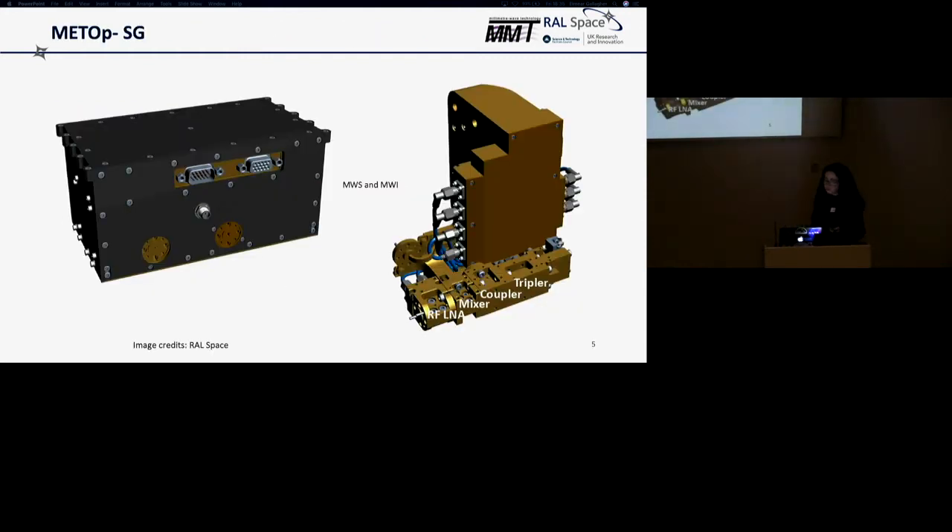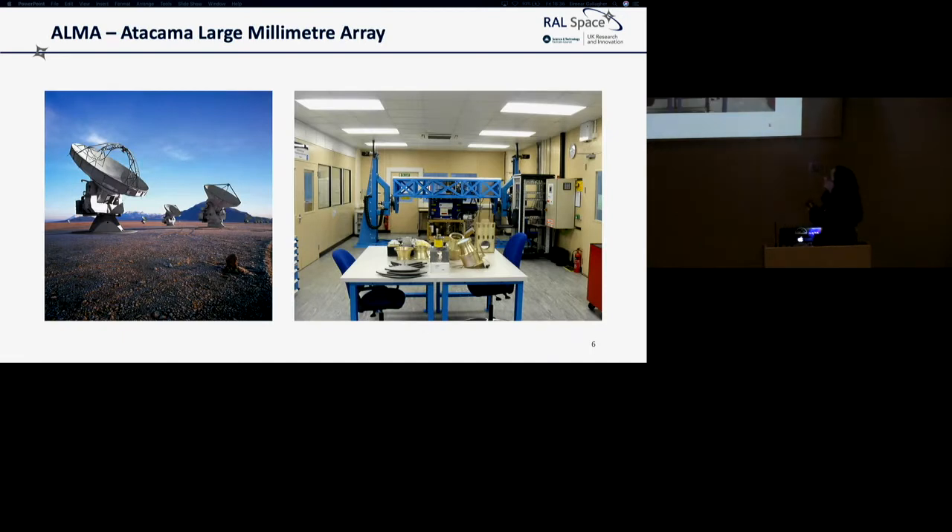Some recent things the group have worked on: a current project is the second generation of the METOP weather satellites — developing a microwave sounder and microwave imager for a new generation of weather satellites to help with weather prediction and climate modelling. Many will also have heard of ALMA; the Millimetre Wave Technology Group at RAL Space was part of the front-end integration centre and developed an awful lot of the front-end receivers for ALMA.